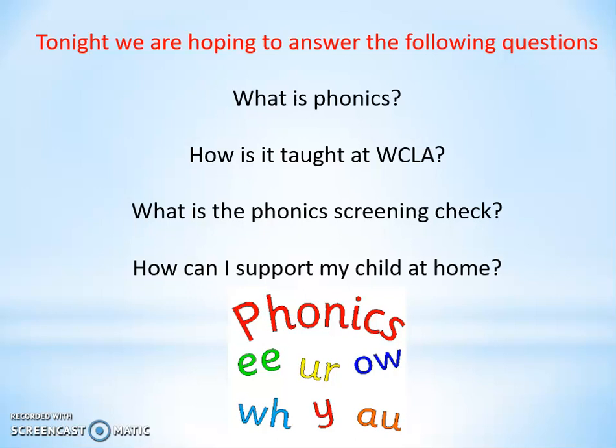We're hoping to answer some of the following questions such as what phonics is, how we teach it at Worcestershire Church Lane, what the phonics screening check consists of, and how you can support your child at home.